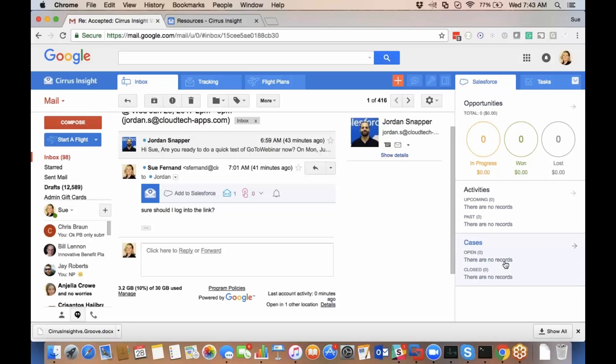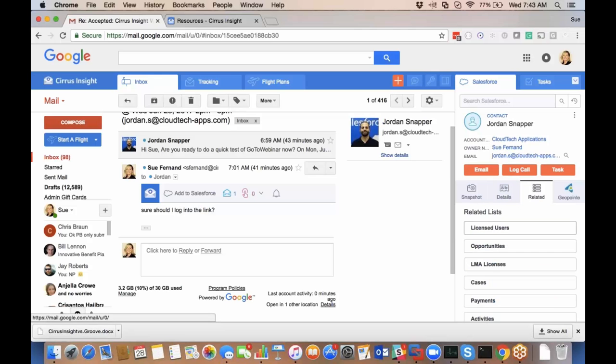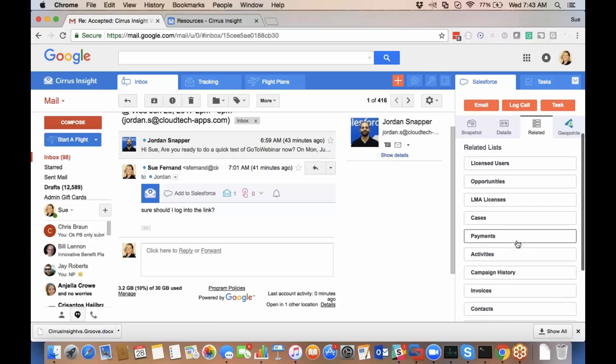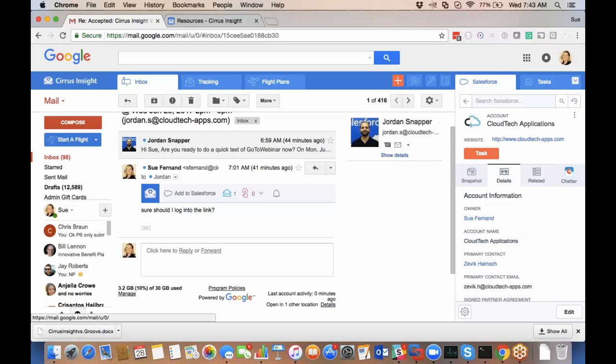If I have any cases for a contact, they're visible here and I can create a new case right from here too. You're also able to see any related list information on records you're viewing — every org is different so you'd see your own custom objects. I can navigate to different records; for example, from Jordan's contact record I can look up the Cloud Tech account and see related list information, edit details — really anything I'd normally do in Salesforce, I can do right inside Gmail, Outlook, or Office 365.